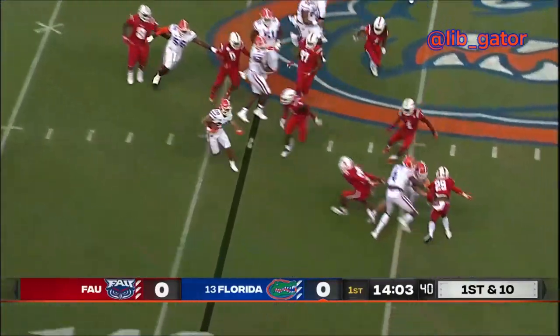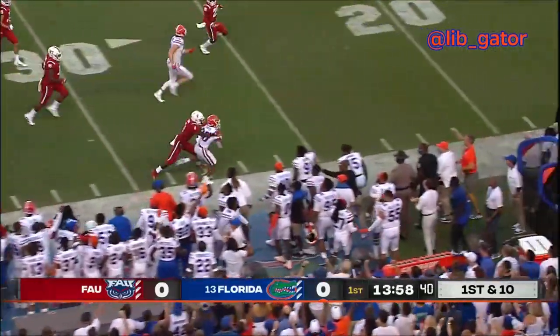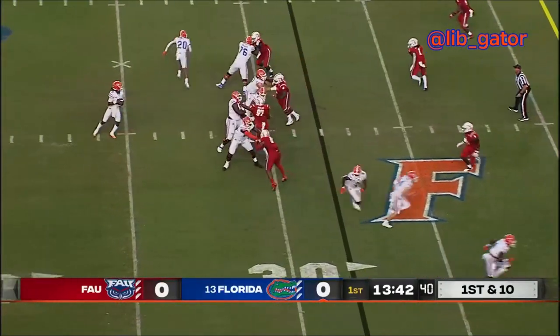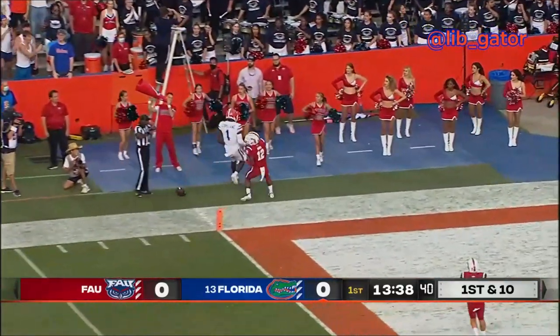The Gators are going to run it this time — handoff to Malik Davis, trying to turn the right corner at the 45 to the 50 in FAU territory. Down the sideline, breaking a tackle inside the 35-yard line. Copeland wide to the left, twins wide right. Again the snap to Jones. Jones looking, rainbows the ball down toward the left sideline and throws it off the field.